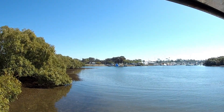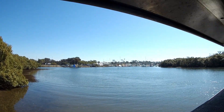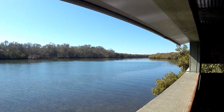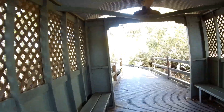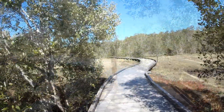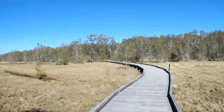Okay, that's Shorncliffe over there — the marina — and over this way I think we'll be looking up Nudgee Creek. Certainly a great view from that bird hide back there, one of the nicest that I've visited.